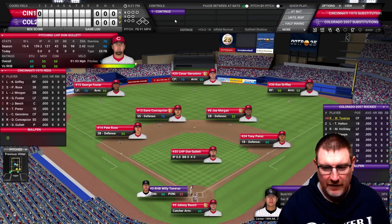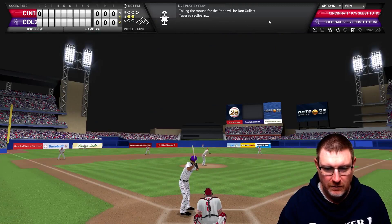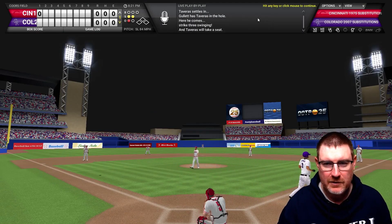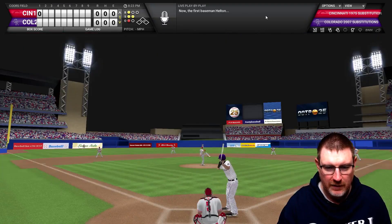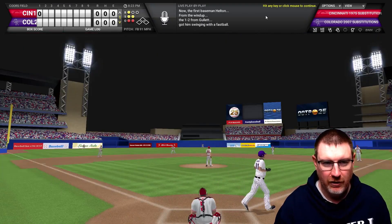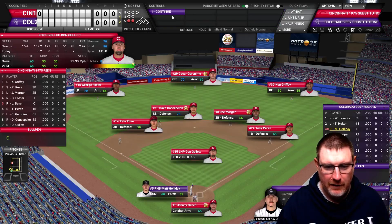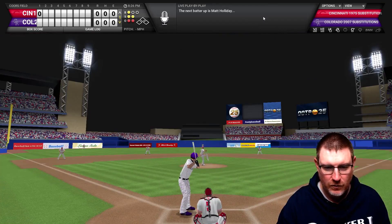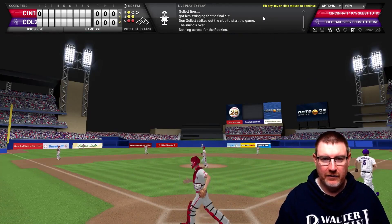Don Gullett will face Willie Tavares. On an 0-2 pitch, Tavares strikes out on three pitches. In comes Todd Helton - a 1-2 pitch, and Helton strikes out on four pitches. And then Matt Holliday on another 1-2 pitch, another strikeout. Well, that's a decent start for Gullett - three up, three down on strikes.